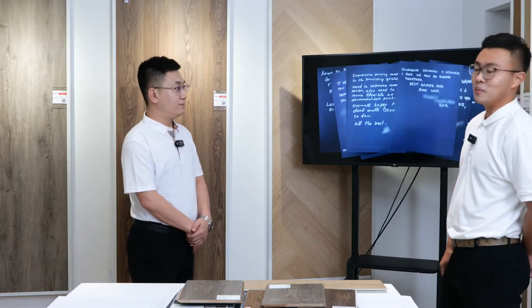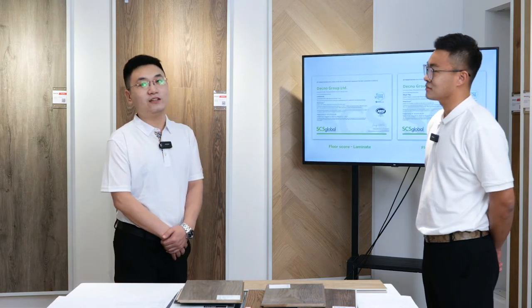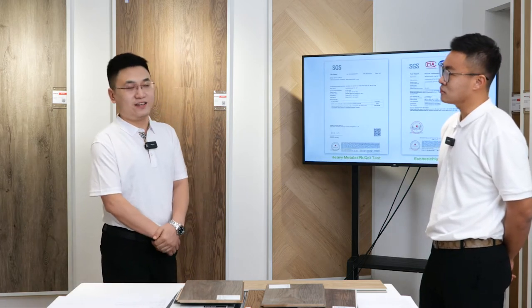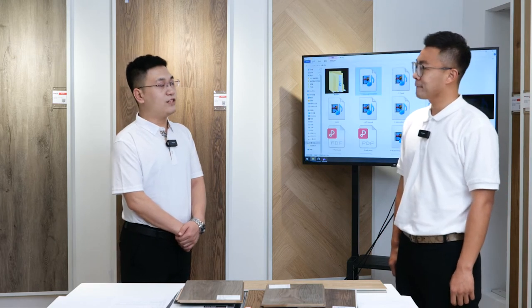How many containers can we produce monthly? For SPC flooring, we currently have nine lines, so we can produce about 300 containers per month, meaning about 3,600 containers per year. That means we can handle a big volume as your flooring product grows in your market. For laminate flooring, we now have 13 hot pressing lines, so we can produce 200 containers per month. That's why we say we are one of the biggest flooring groups in north China.